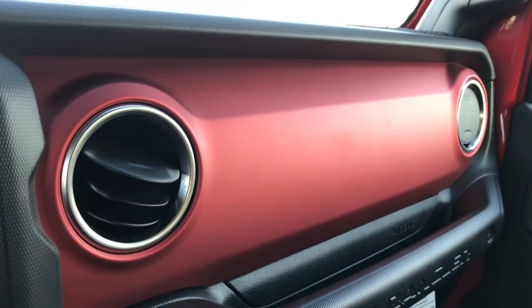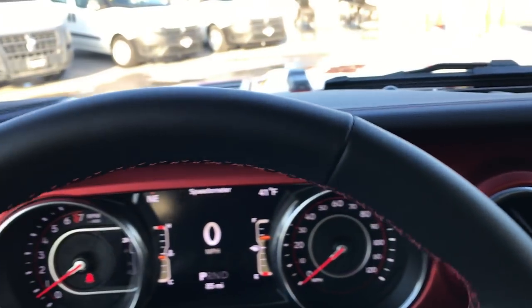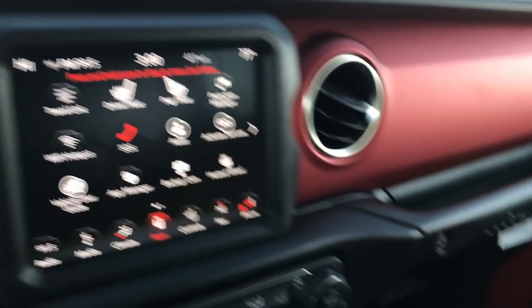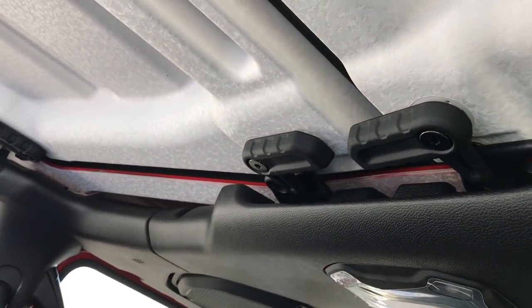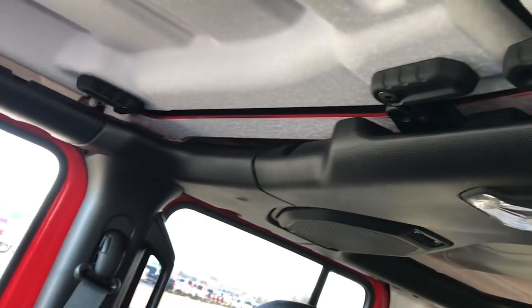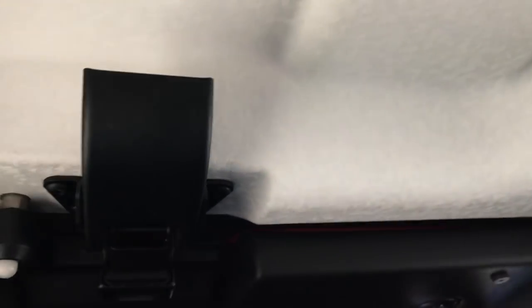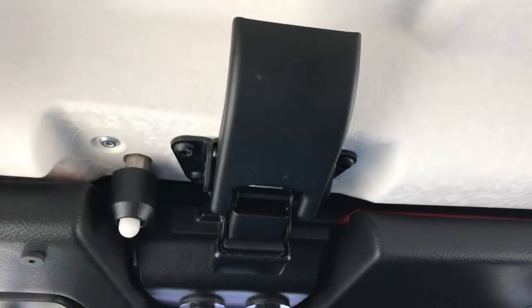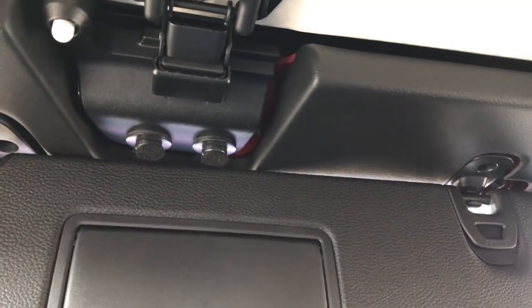They've got kind of an anodized matte finish red to the dash, which is a really cool feature — looks really nice — and of course that stitching on the seats. They haven't really changed much about the front pieces, except I don't see the little screws that used to go up here to screw in the top. For the most part pretty similar to the old style — you still have these little clamps up here, a nice little guide right there to make sure you're in the right place.